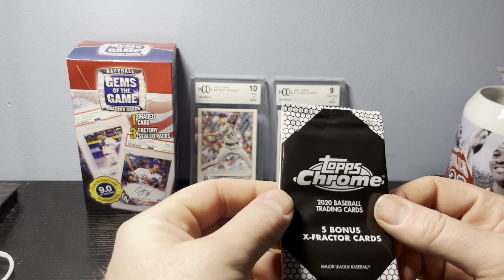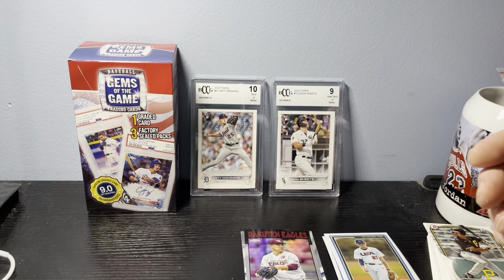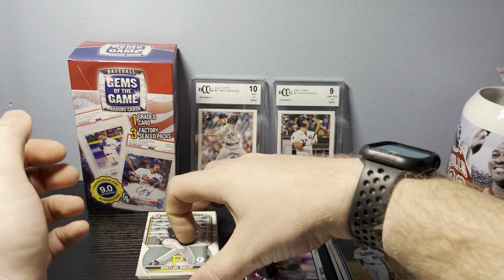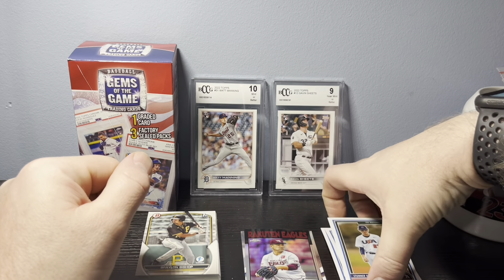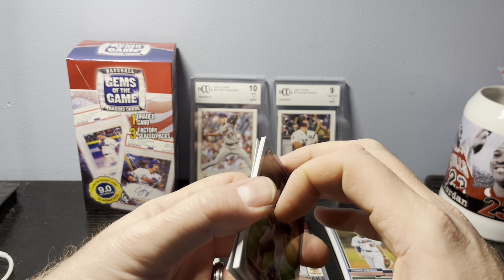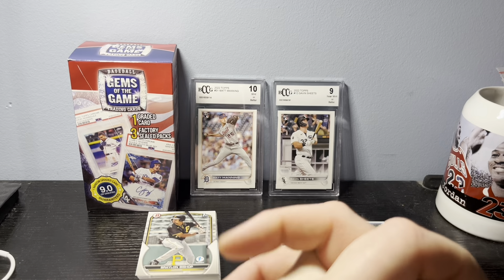If you see them out there and think it's worth getting — at least a graded card and some random packs for $20 — give it a shot. You never know what you're gonna get, but there's a chance for something good. Alright, quick video — peace out. Thumbs up on the video, give us a subscribe if you haven't. We're getting close to 350 subscribers to get the first giveaway triggered, so subscribe and we'll get that moving. See you later — peace!